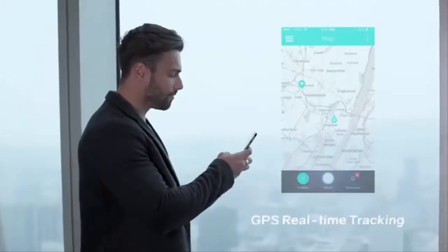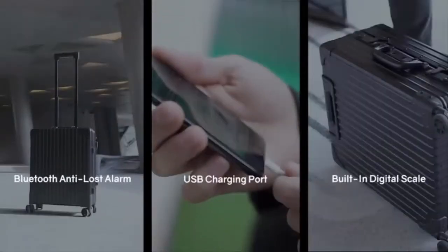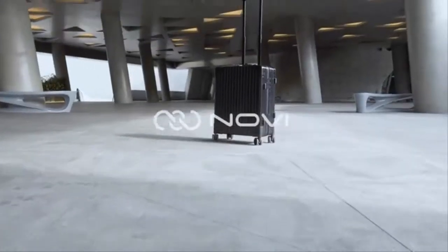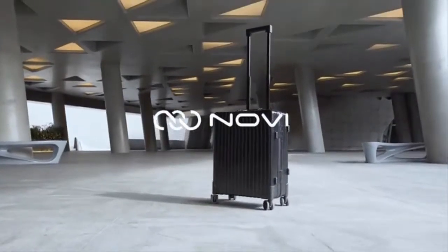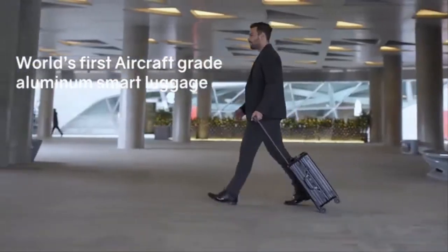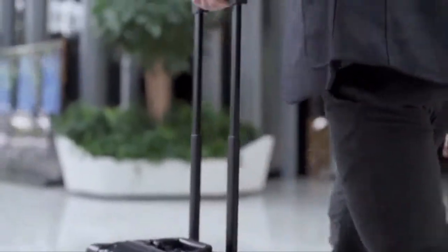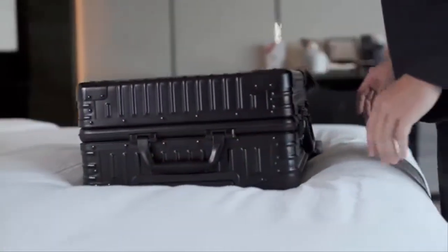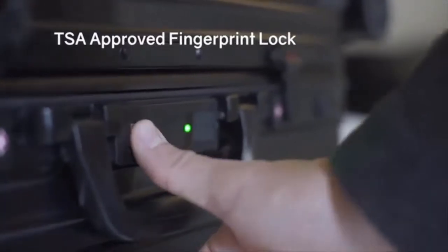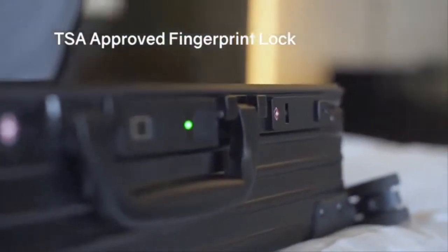TSA-certified fingerprint lock. Check. GPS tracking. Check. Numerous other smart features that bring convenience when you're on the move. Introducing Novi, the world's first aircraft-grade aluminum smart luggage with built-in fingerprint lock, detachable battery, and GPS tracker. We developed Novi Biolock, an innovative TSA-certified biometric lock that allows you to open the case with your fingerprint in less than 0.3 seconds.